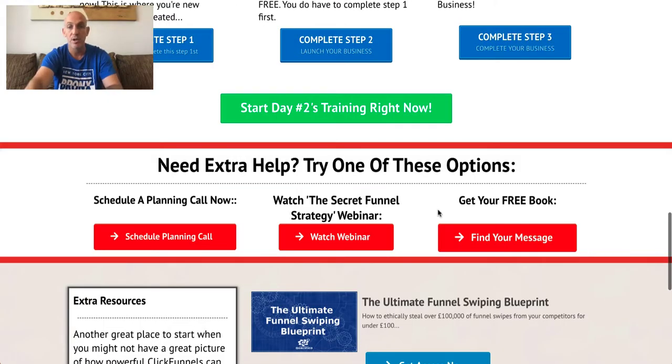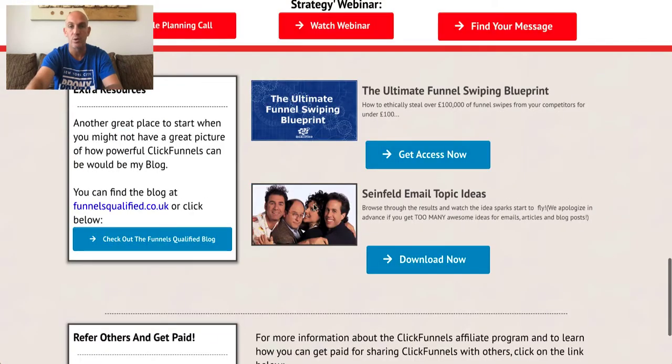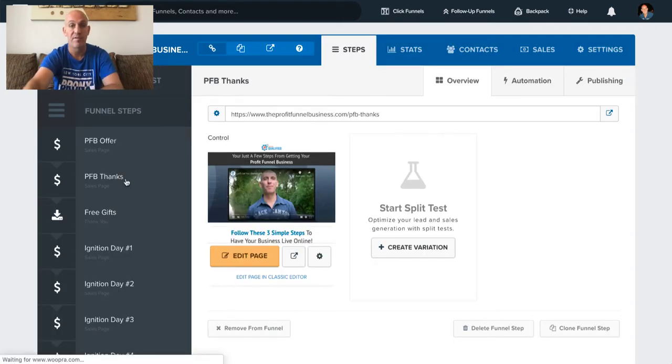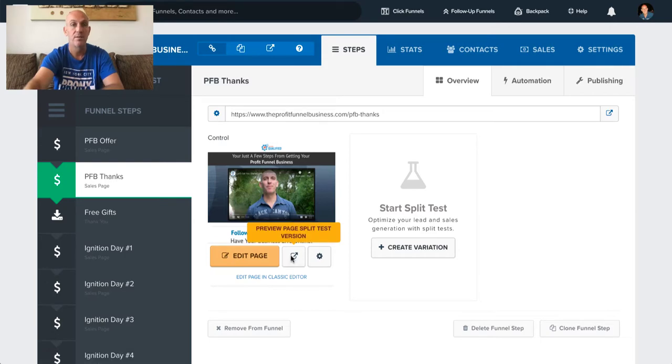You can also grab the Secret Funnel Strategy webinar or grab one of the free books. On every single training day I give you some additional resources to make sure you've got everything you need. Make sure you go register for the Profit Funnel Business — that's the most important thing in all of this. Once you've set up your free trial, let me show you the thank-you page.